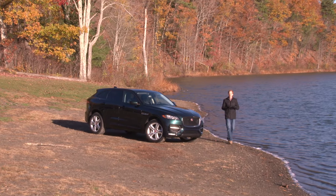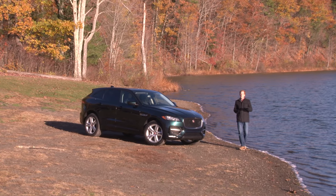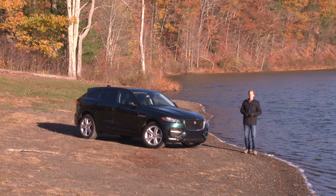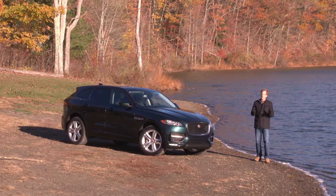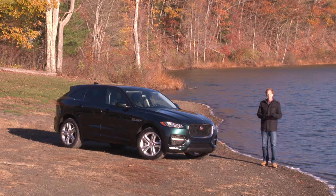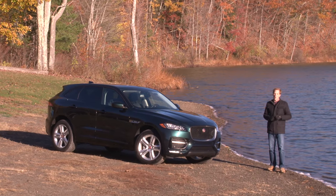Crossover and SUV sales are smoking hot, so if you're an automaker without one, the truck renaissance is leaving you in the dust. By now, just about everyone is in the game, including automakers you never thought would build one.